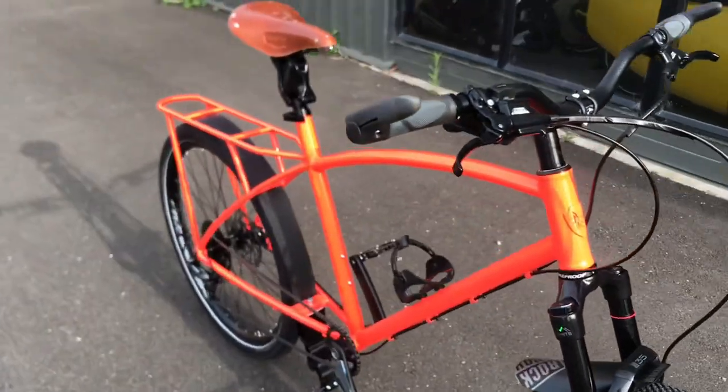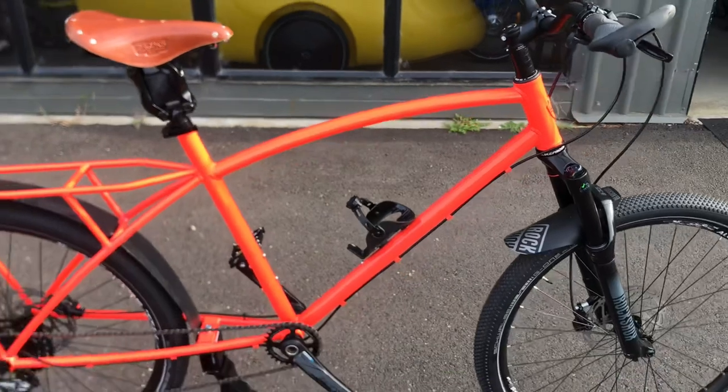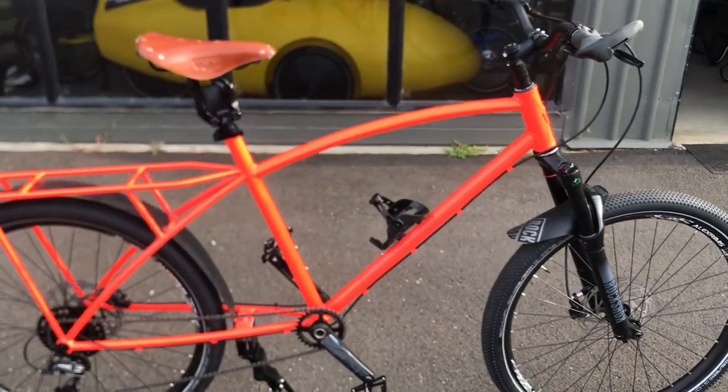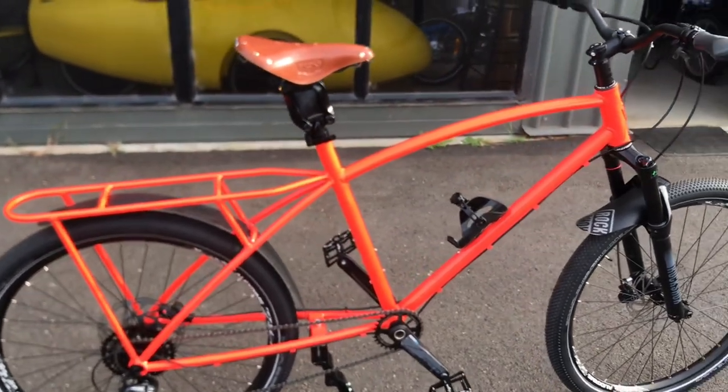Phil's bike features a top tube effective length probably around about 50mm longer than a six foot rider. It's actually too big for me to really effectively ride and test for him, but that's the size he needed because of his seven foot frame.